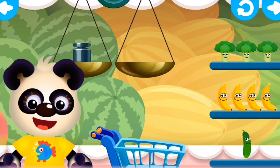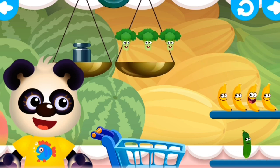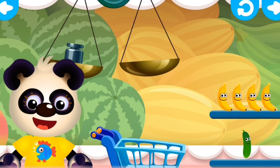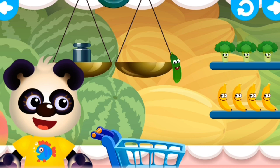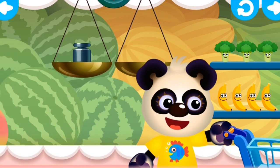Panda wants one fruit only. These are three. And these are four. We need one. One cucumber. Nice job.